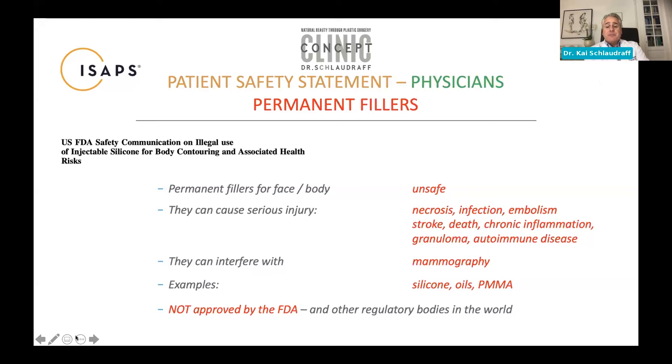In situ, non-resolvable fillers will create chronic inflammation, granuloma, and can be the cause of systemic autoimmune disease. Once injected into the breast, they could be problematic for detecting breast lesions and breast cancer on mammography. The products in question are silicone, any kind of oils and silicone oils, PMMA, and other non-resolvable products — none of them are approved by the FDA or anywhere else in the world, making their use strictly unethical and illegal.